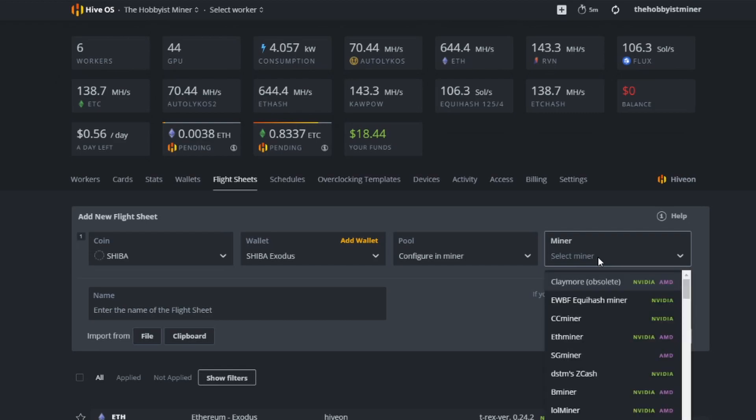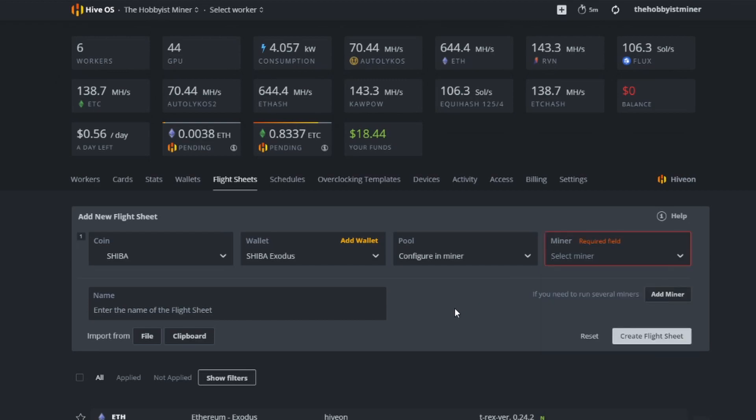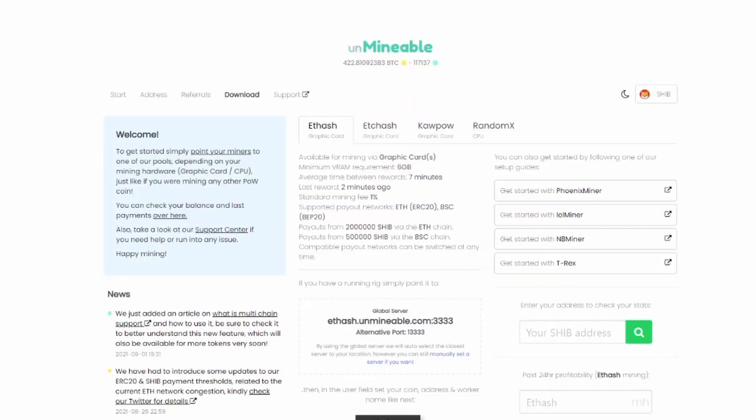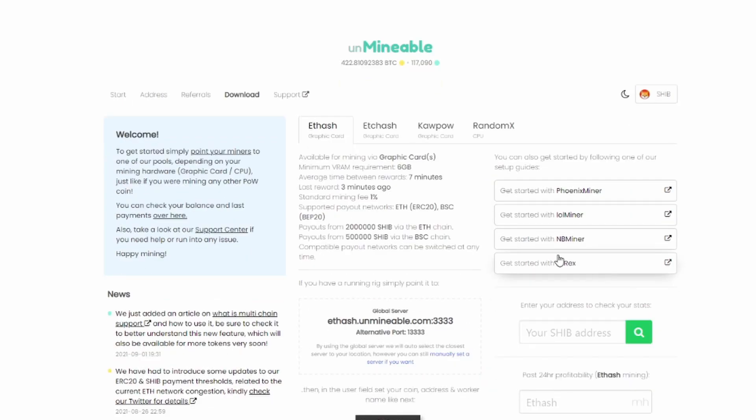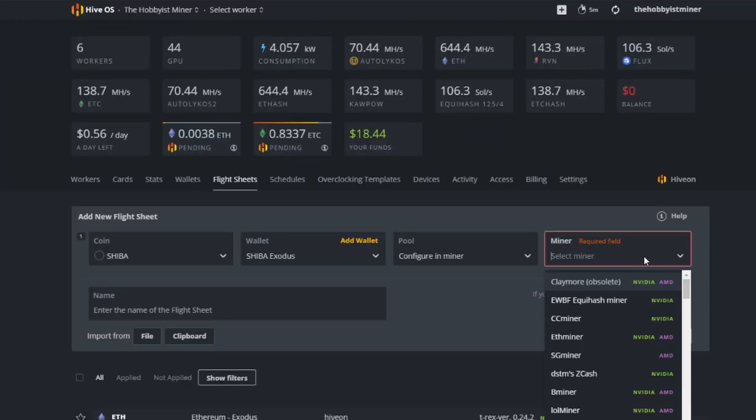We're going to use the website unmineable.com. Unmineable exchanges one mined coin for another — so in this case we mine one algorithm and get paid out in Shiba. Go to unmineable, click Mineable at the top to see all coins, and select Shiba. You'll see the different miners they recommend. Team Red Miner works great for AMD cards, and for Nvidia I recommend T-Rex.